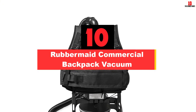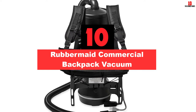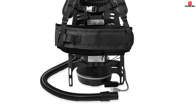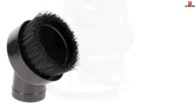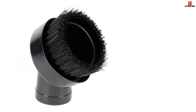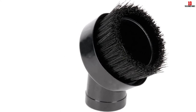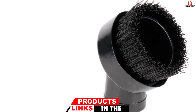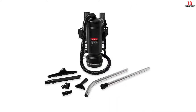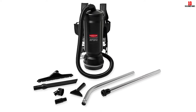Starting at number 10, we have the Rubbermaid Commercial Backpack Vacuum. It works with an 8-amp motor, and though this might not sound as powerful as other units, you will love the high CFM at 120 and the high suction of 100 inches of water lift. There are two models: the 6-quart and the 10-quart vacuum. Both retail with HEPA bags, but only the 10-quart has a HEPA filter.